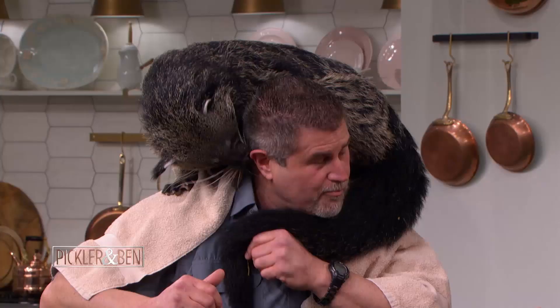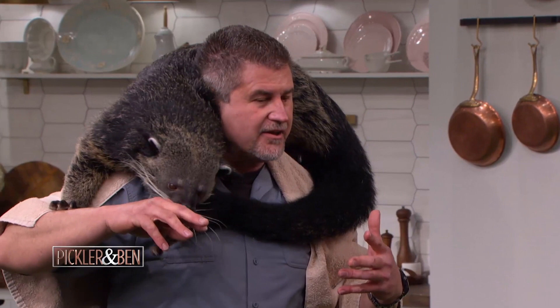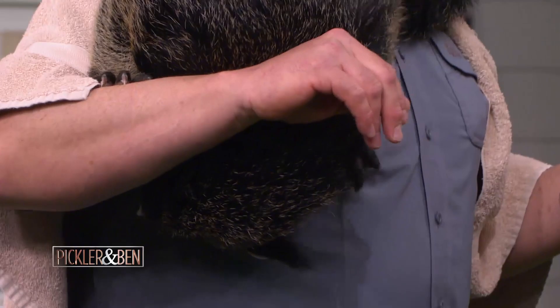That tail is so powerful. Sometimes when he's up on my shoulders, he'll wrap it around my throat and I can't breathe — I can't even talk. He's not being mean; it's just an anchor point for him, supporting himself. It helps him go through the trees, where he spends most of his time.